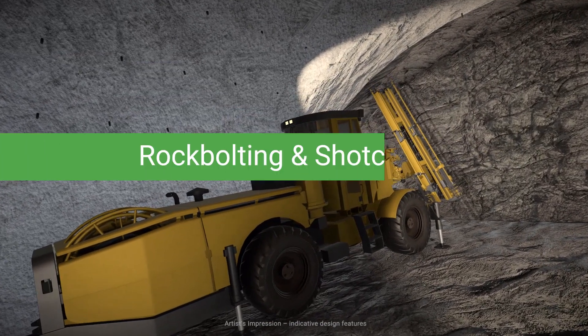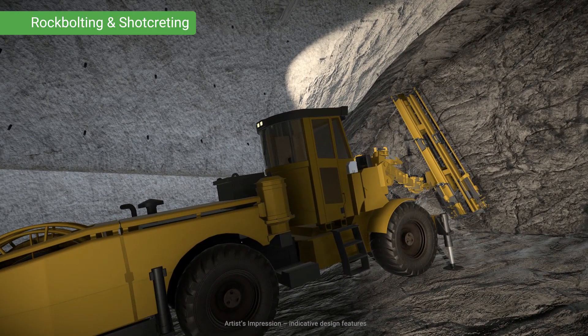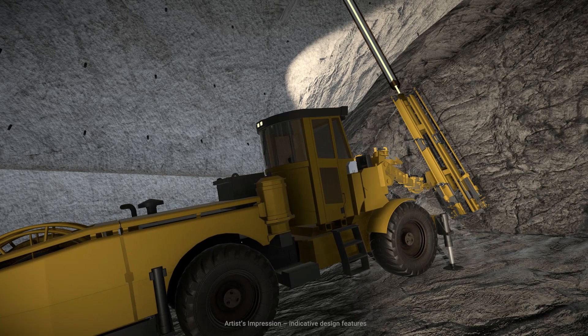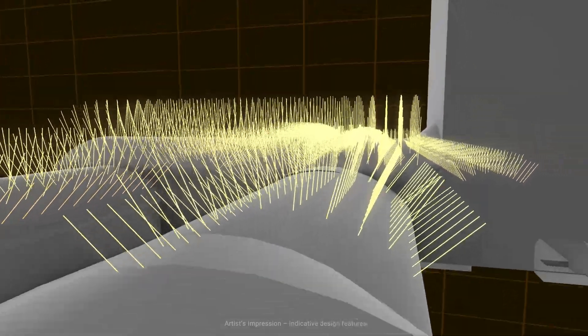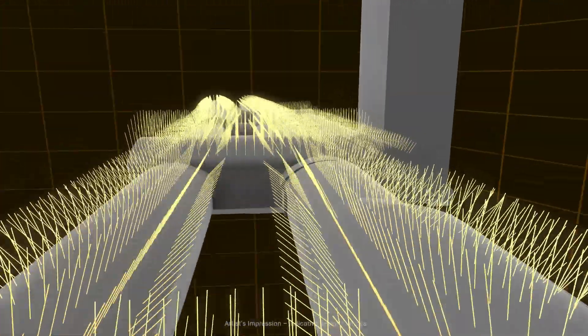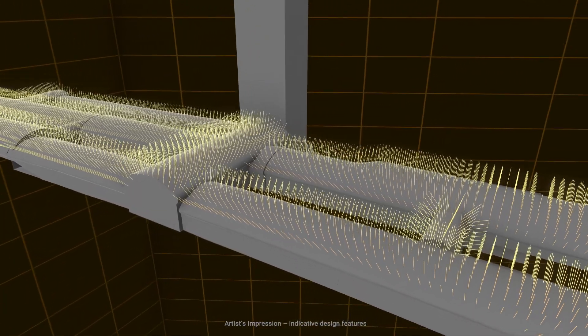Rock bolts are drilled into the rock to support the roof and walls of the tunnel. Holes are drilled, the bolts placed into the holes, and high-strength grout is pumped around the bolts to lock them into the surrounding rock. The rock bolts are installed in a pattern to strengthen the rock, to keep the excavation safe and create a permanent support for the tunnel.